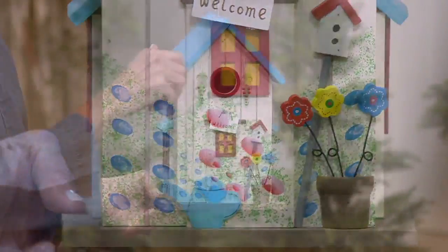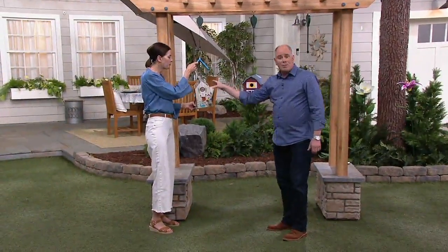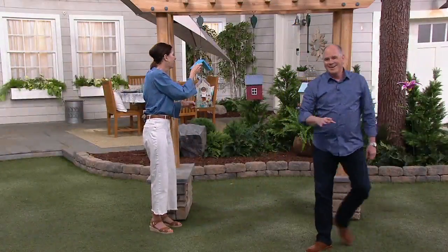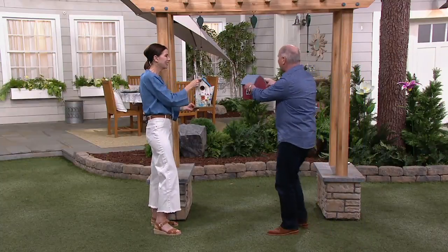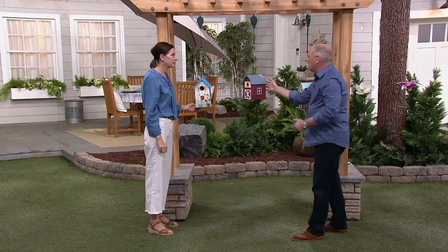These are not just pretty but functional — they're real bird houses. The lid comes up, so you could charge rent. That is my goal: to become a bird slumlord. But these are functional bird houses that when you put out in your backyard, they're charming.